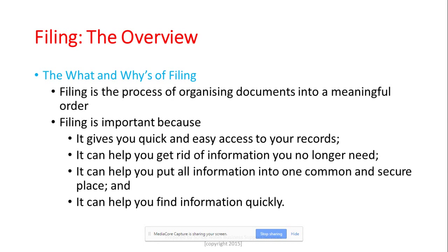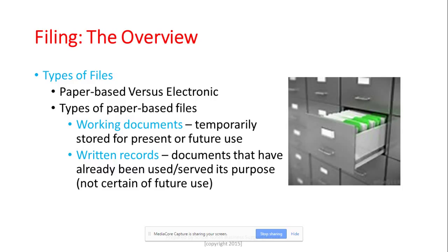There are two types of filing: paper-based versus electronic files, but today we'll just talk about paper-based files — we'll discuss electronic filing in another lesson. The types of paper-based files depend on the documents you have. I classify them into two types: first, your working documents, which are documents you're storing temporarily for present or future use; and second, your written records, which are documents that have already been used and served their purpose.